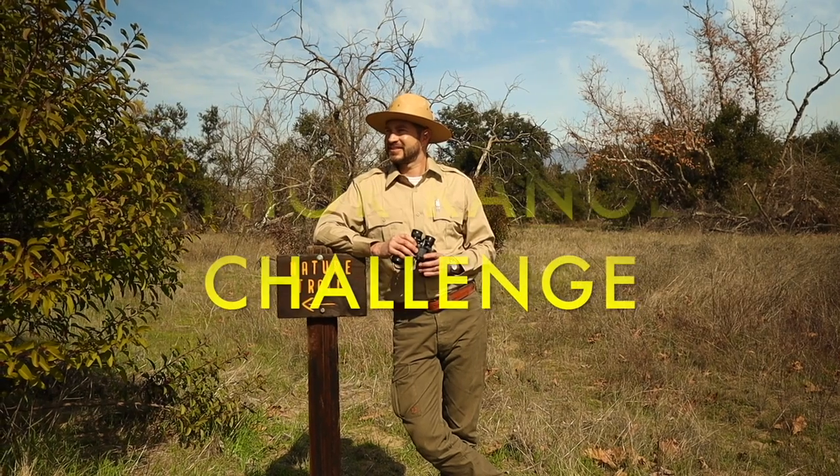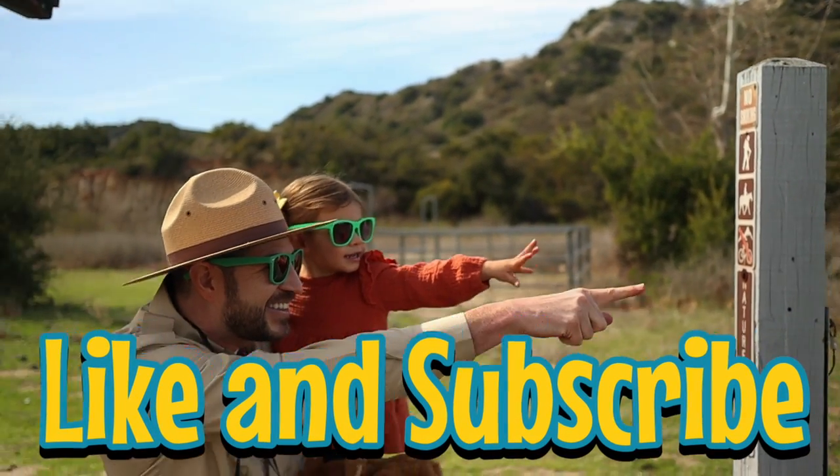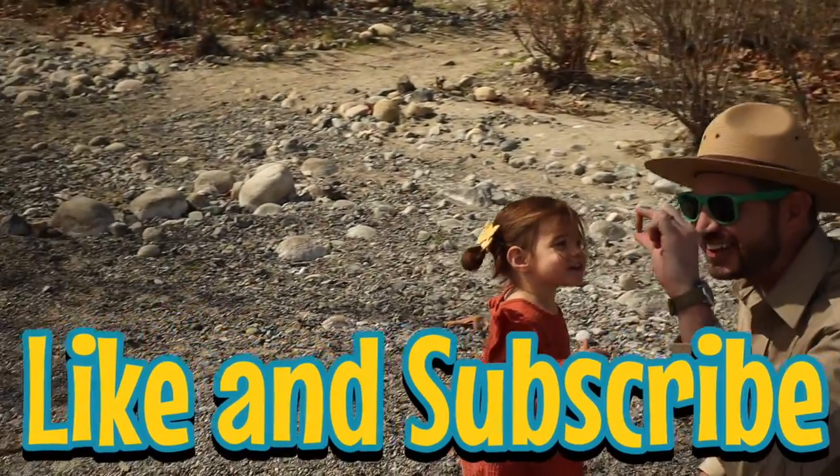Now let's do the junior ranger challenge. This week's junior ranger challenge is to use your observation skills on a lizard that you find outside. Pay careful attention to the tail and see if it may have been detached in the past. Tag me in a picture of your observations at the rangerzackshow on Instagram for a chance to be featured as one of our junior rangers of the week. And don't forget, new episodes of the rangerzackshow come out every Monday, so make sure to like and subscribe to our channel so you don't miss any of our exciting adventures. And until next time, junior rangers, there's a world of adventure right outside your door. So get out there and go explore. This is Ranger Zach and Pearl the Squirrel, over and out.